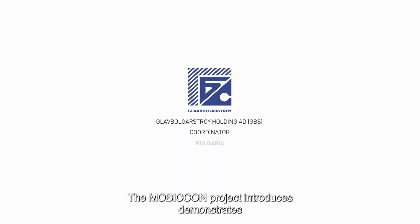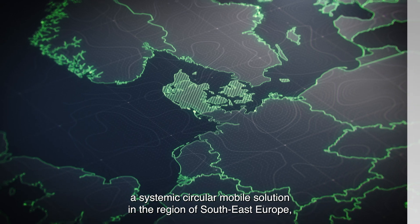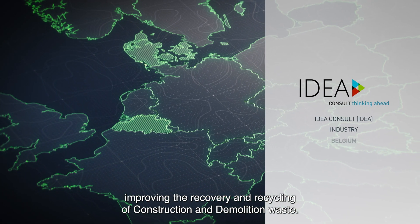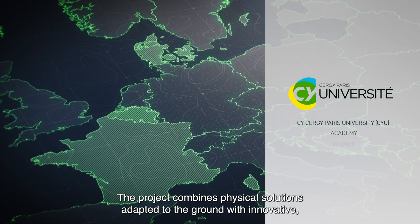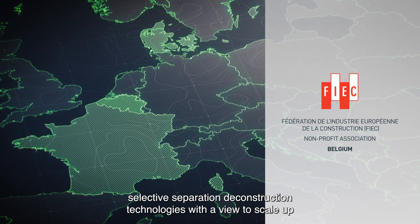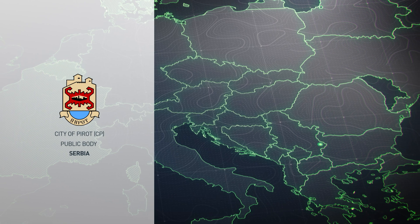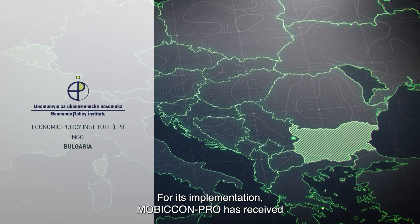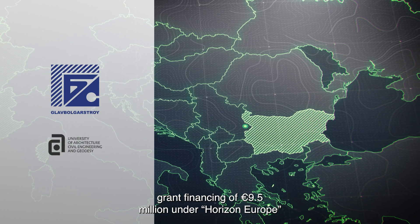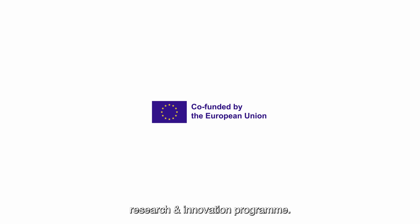The MobiCon Pro project introduces a systemic, circular, and mobile solution in the region of Southeast Europe, improving the recovery and recycling of construction and demolition waste. The project combines physical solutions adapted to the ground with innovative selective separation and deconstruction technologies, with a view to scale up the production and use of recycled construction materials. For its implementation, MobiCon Pro has received grant financing of 9.5 million euro under Horizon Europe, the European Union's world's largest transnational research and innovation program.